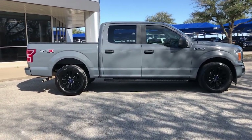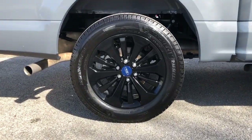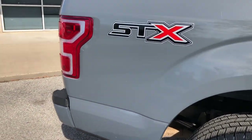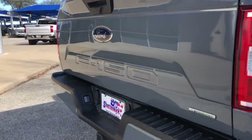The following are some of this vehicle's highlighted options: fog lamps, electronic stability control, trailer hitch, aluminum wheels, cruise control, four-wheel disc brakes, power door locks, and power steering.